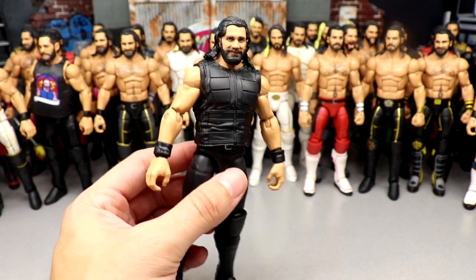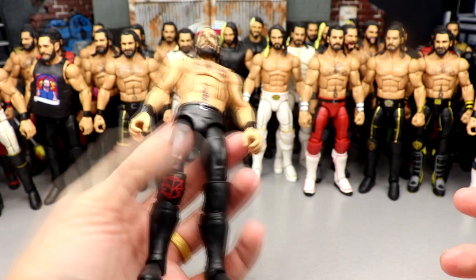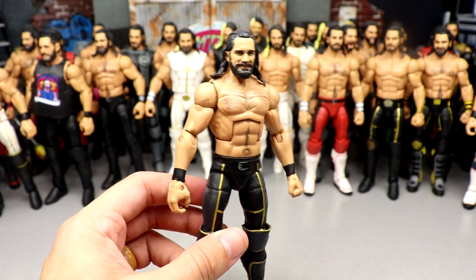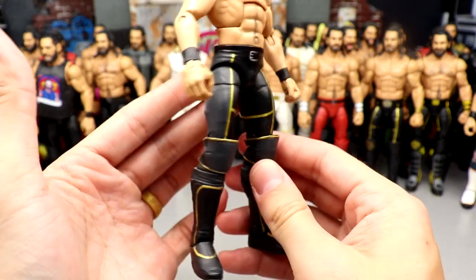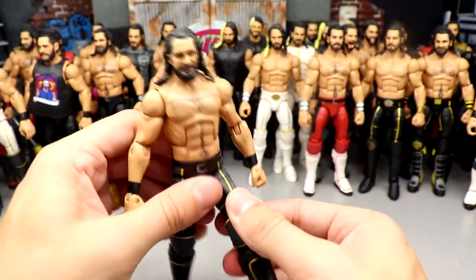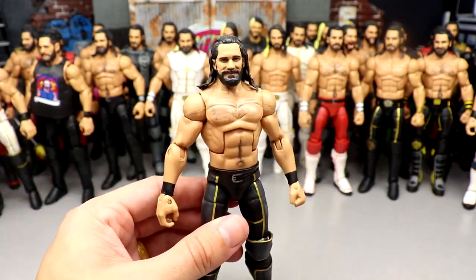Next is a regular Top Talents Rollins straight out of the package with no accessories. Then what I think is Money in the Bank 2018 or 2019 Rollins — the belt buckle look with gray and gold, painted gold knee pads. This is essentially a cash-in Seth Rollins Elite with chest hair added but without the gloves — the moment when he faulted Elias, I think at Money in the Bank 2018.